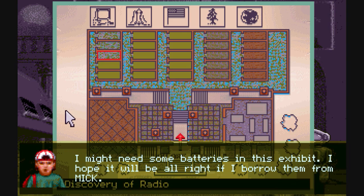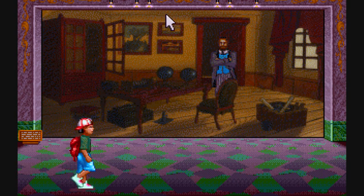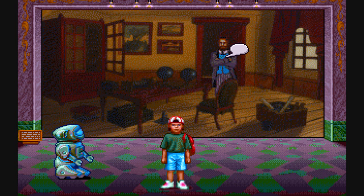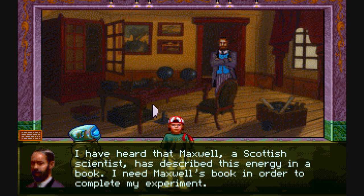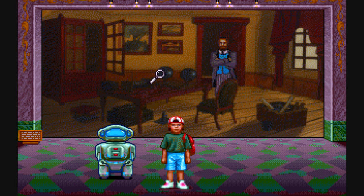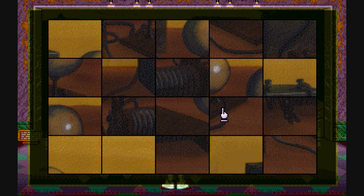Discovery of Radio. What happens in order to solve this exhibit is that you get batteries and a radio, and you need to speak to all the inventors. Here's the first one — he needs a book by Maxwell, a Scottish scientist. This is Mr. Hertz. We can't do much in his room because he needs his book, but we can solve a puzzle.